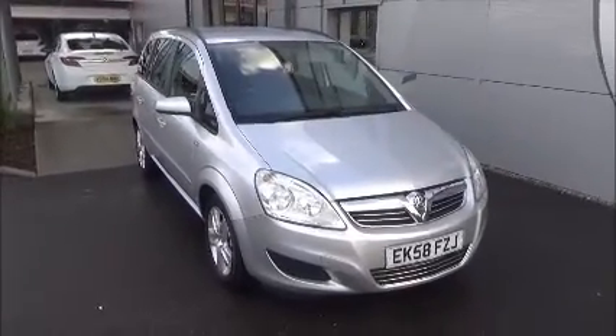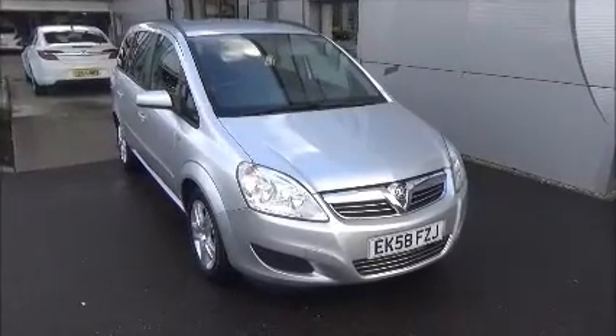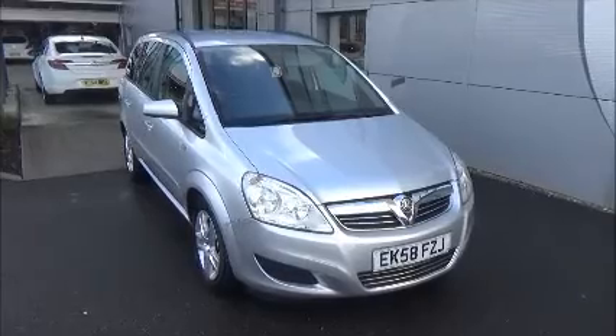You can reserve this vehicle online with a £100 no-obligation deposit, or call our internet sales team to arrange a convenient appointment. If you are thinking of finance, we are confident we could beat any high street lender with our dealer funding plan. Thank you for visiting us today.